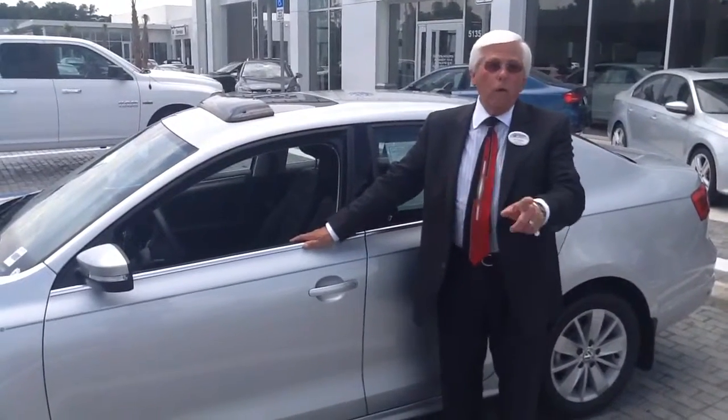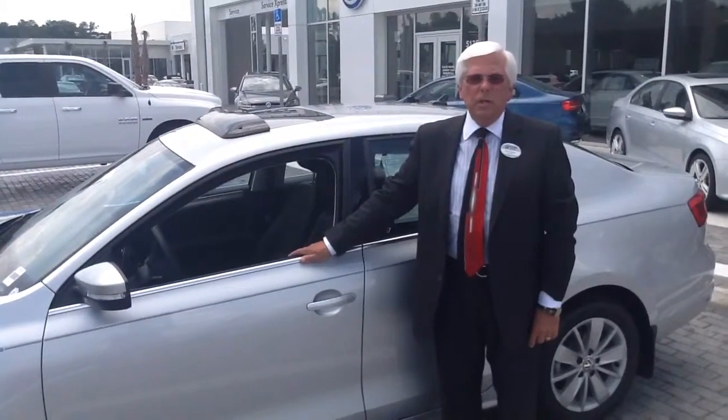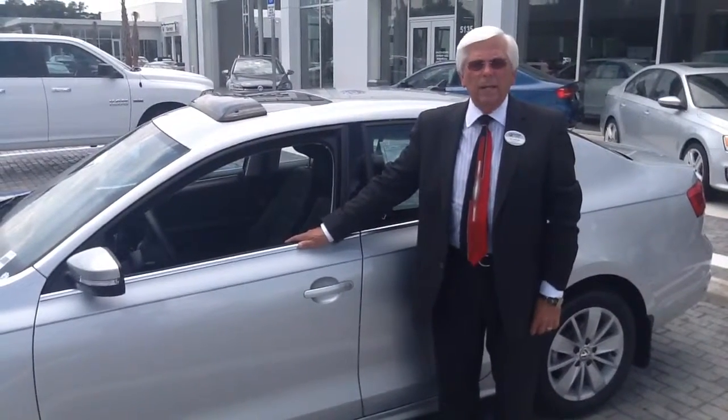For more information on this car or the black with the corn silk, give me a call at 352-387-1330. That's 352-387-1330. This is Don from Volkswagen of Ocala — thank you.